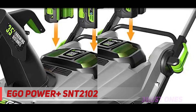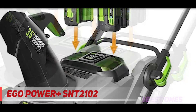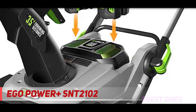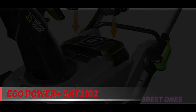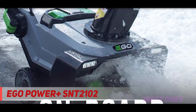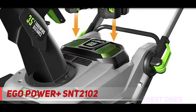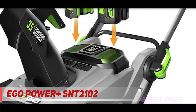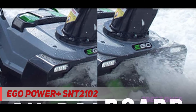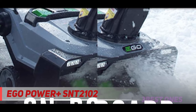The Ego Power Plus boasts an impressive 21-inch clearing width and can throw snow up to 35 feet. It contains many more steel components than its competitors, and each battery charge will purportedly last long enough to clear a 10-car driveway covered in 8 inches of snow. The company has recently gained attention for its environmental commitment — in 2019, Home Depot named Ego its Environmental Partner of the Year for developing lithium batteries that reduce carbon emissions from lawn care equipment.